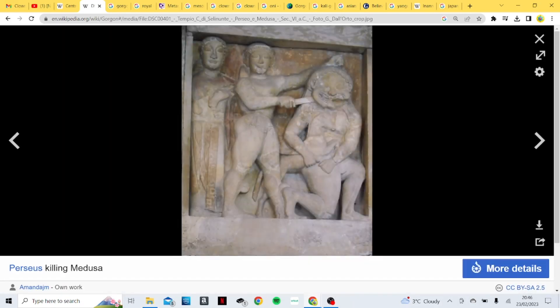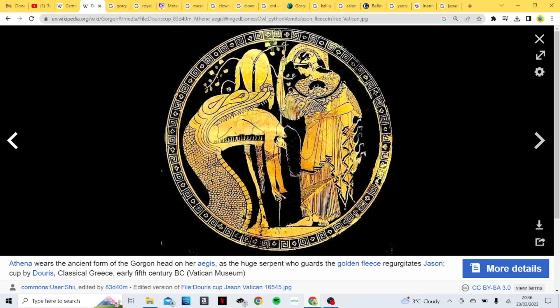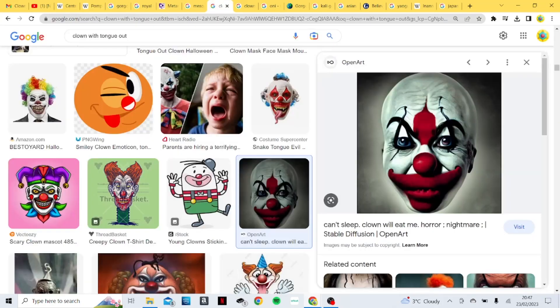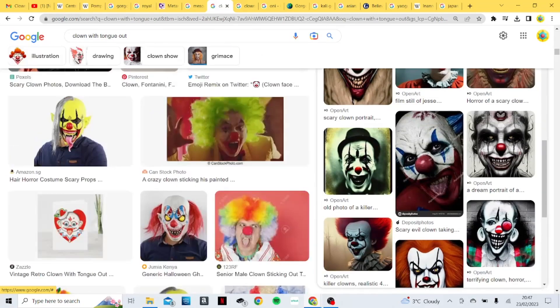Here is Perseus beheading Medusa — as she dies, she has this large grin on her face, very Joker-like, very Jester-like. Here's a depiction of Athena with the Gorgon on her chest again, like we saw originally. Here's a Gorgon depicted with very pale skin and wild red hair. We've heard that as a common motif of most Nephilim of the past, and that is also the same symbology we see of clowns — pale skin and red hair.